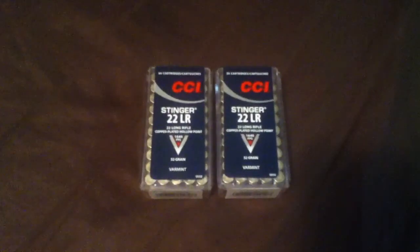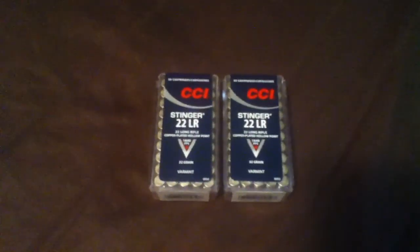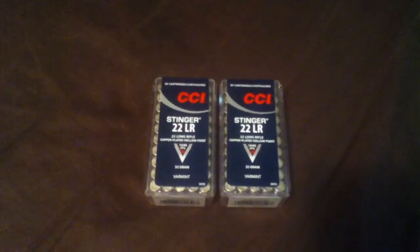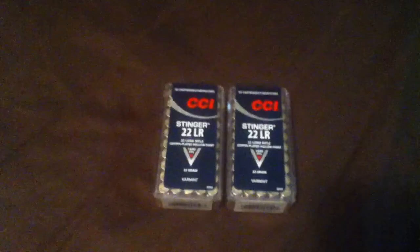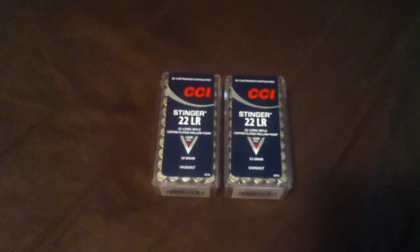I could have got three boxes, but I went ahead and just grabbed two, because I figured other people would need it too. That's the score from Walmart today — CCI Stingers. I think it was $6.00 and like a quarter or something per box. It was worth it. Let me know what you think. Thanks.